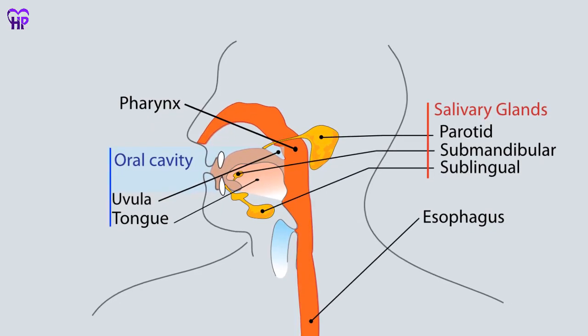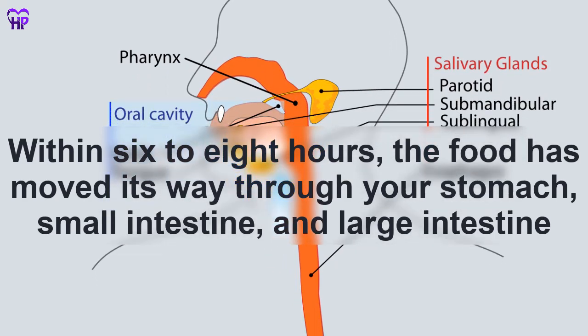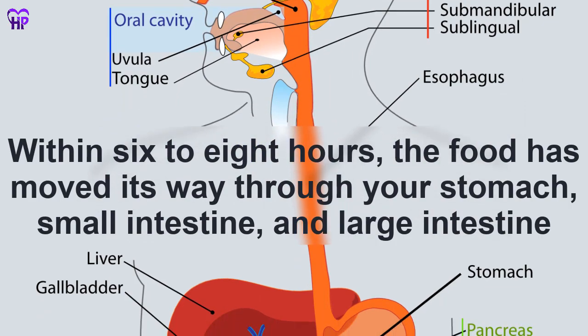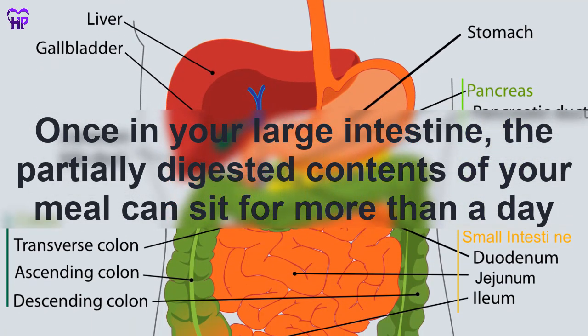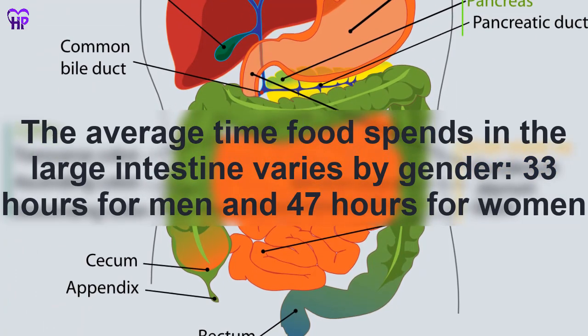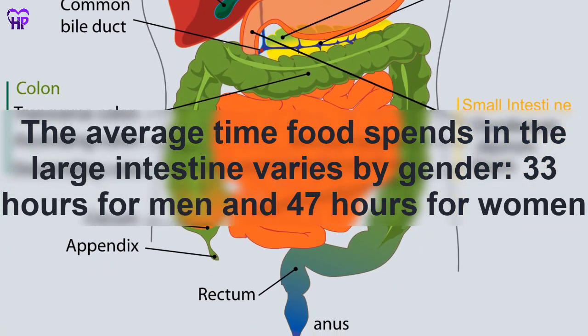At first, food travels relatively quickly through your digestive system. Within six to eight hours, the food has moved its way through your stomach, small intestine, and large intestine. Once in your large intestine, the partially digested contents of your meal can sit for more than a day while it's broken down even more. A study found that the average time food spends in the large intestine varies by gender: 33 hours for men and 47 hours for women.